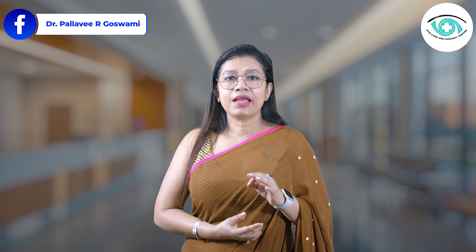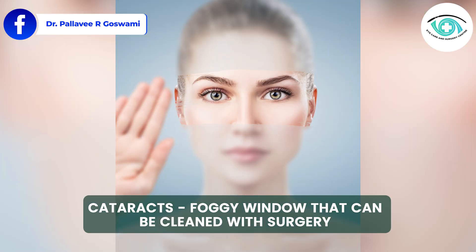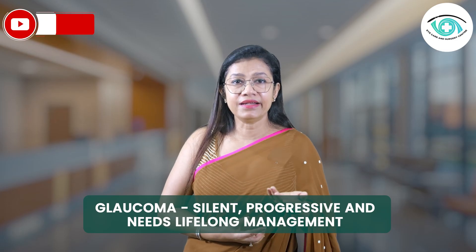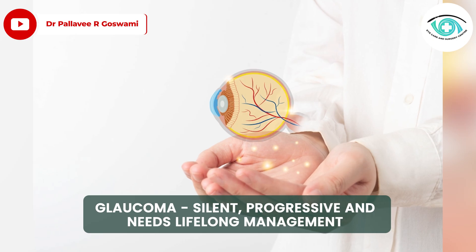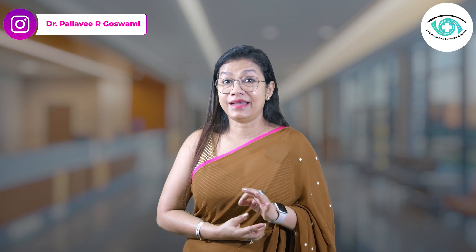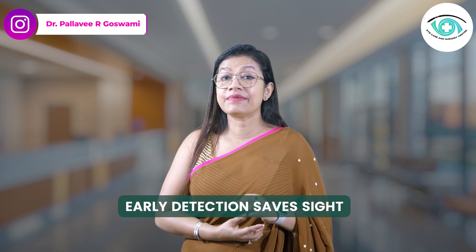To wrap up: cataracts are like a foggy window that can be cleaned with surgery. Glaucoma is silent, progressive, and needs lifelong management. If you or someone you love is experiencing changes in vision, get an eye examination. Early detection saves sight.